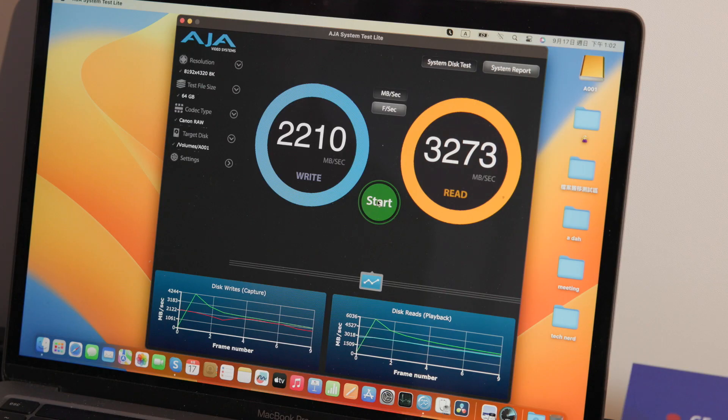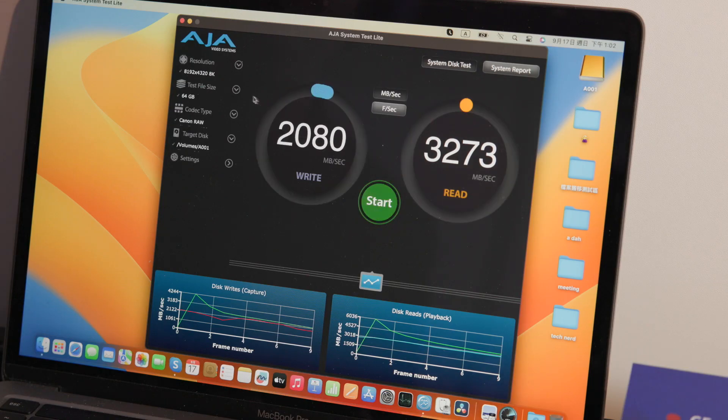What are the theoretical maximum read and write speeds of CFexpress Type B 4.0? The 4.0 standard still has Type A, B, and C — right now only A and B exist. Theoretically, speeds are double: around 2,000 for Type A and 4,000 megabytes per second for Type B, which uses Gen 4 by 2 lanes, giving a maximum of 4,000.